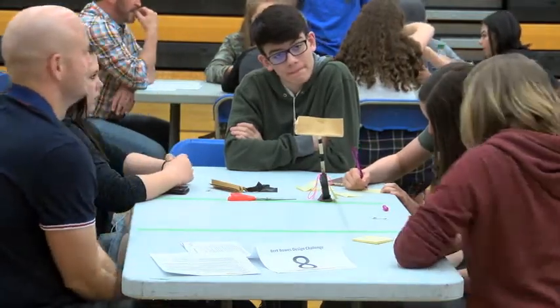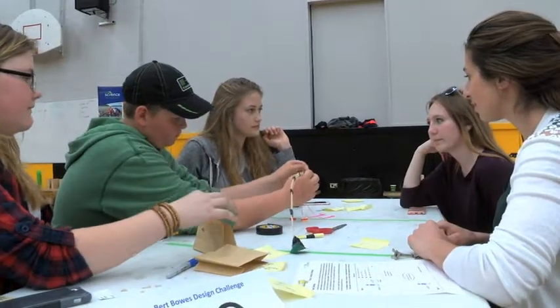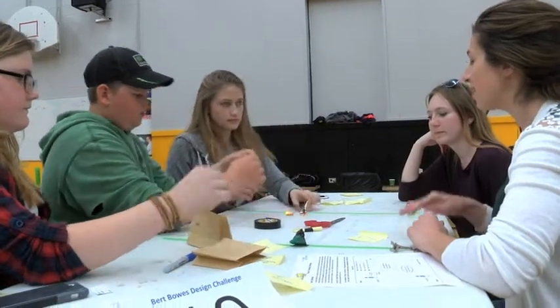It shows a different side of science that you wouldn't actually see in the classroom, which is a lot more fun because what we do in class isn't necessarily what you would be doing. It's a lot more fun than being in class looking at the textbook. You get to learn how it actually works and problem solve.